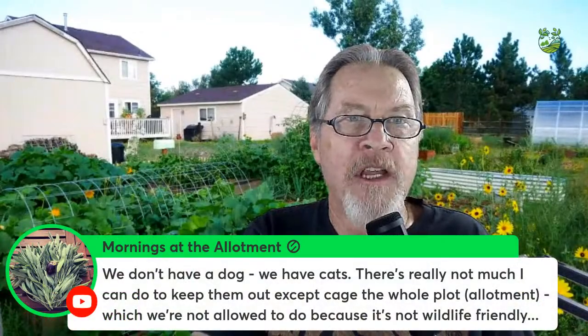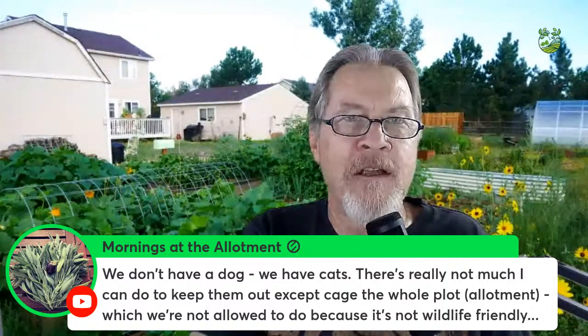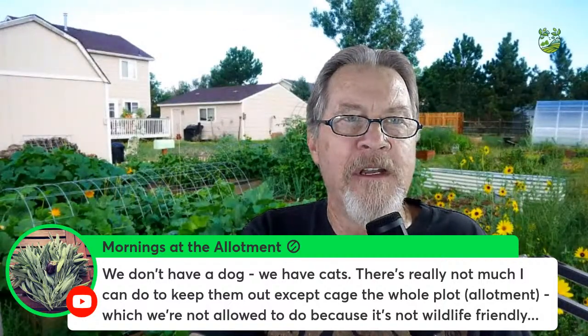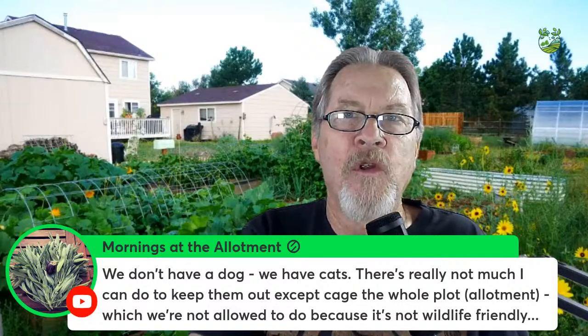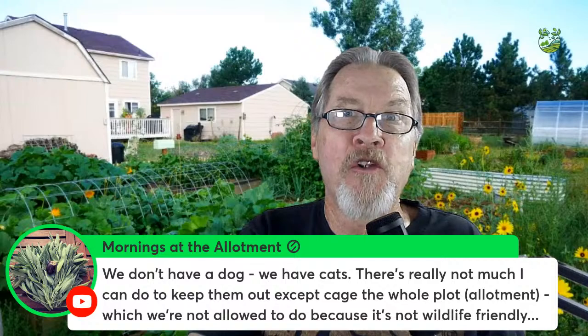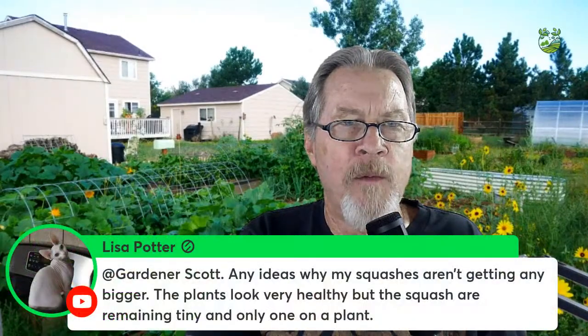Mornings of the Allotment has cats they can't keep out — can't cage the whole plot since it's an allotment in the UK. One option: lay a wire mesh on top of the mulch. That rough surface deters cats from digging, and if they're crawling across the bed they'll find another area. Linda actually built 2×2 frames with wire mesh to keep cats out — that's a pretty effective method.